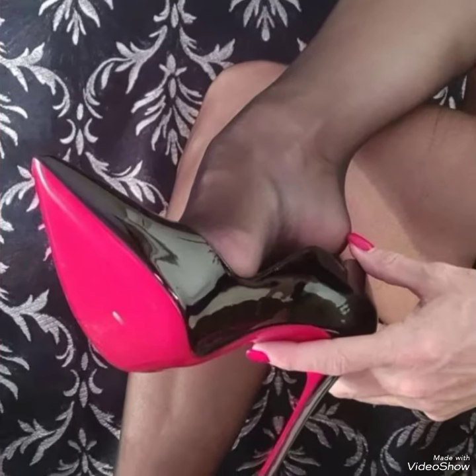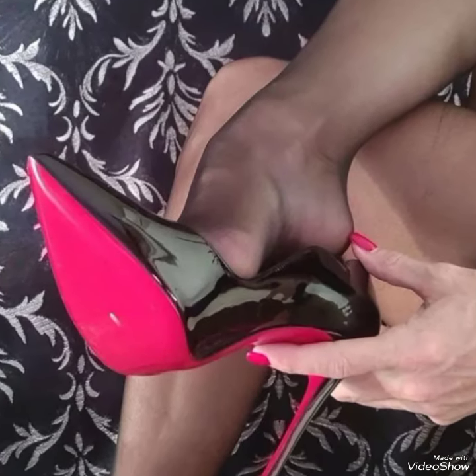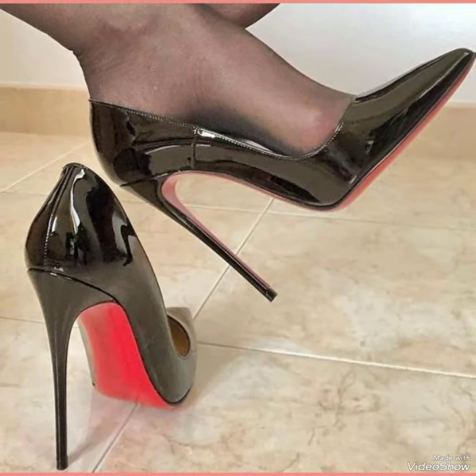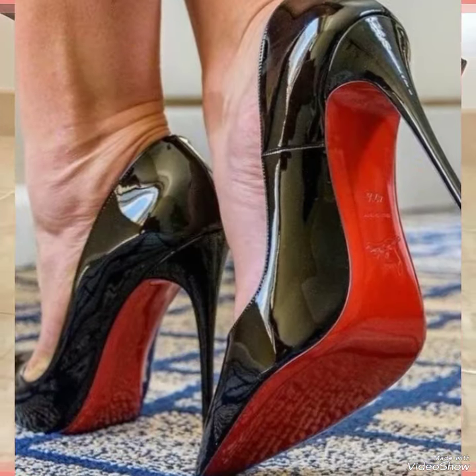Hello everyone, welcome back to my YouTube channel. Today in this video I am sharing one of the most beautiful, stylish and gorgeous collections of stiletto high heel pumps which are launched at this time.